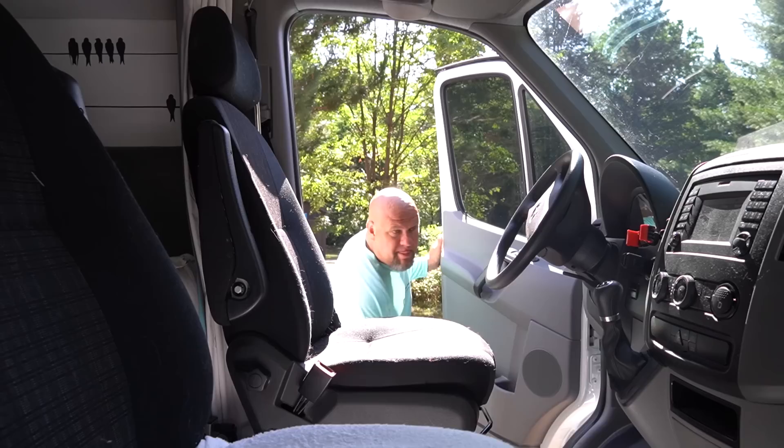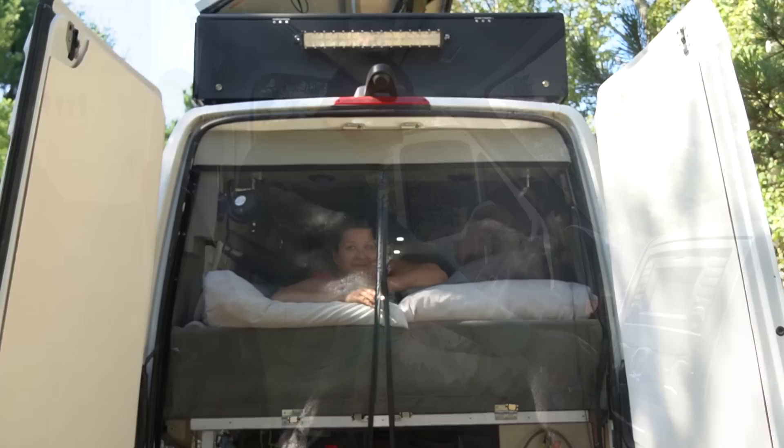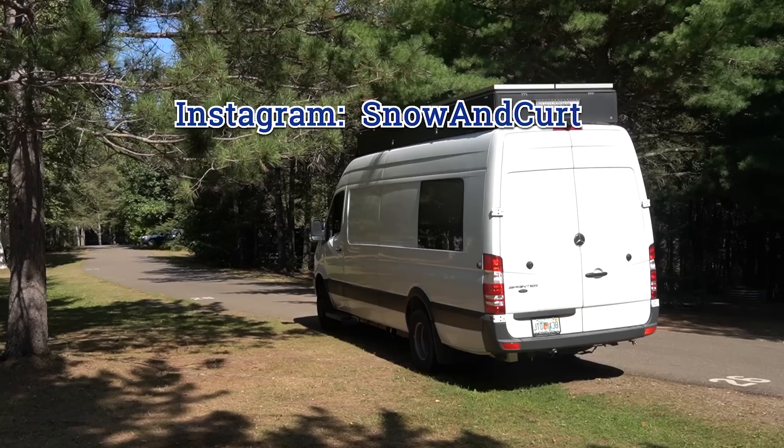Thank you for joining our van tour. We understand this van's not for everybody, but Snow and I have a 10 to 12 year plan — it's going to take us and our two kitties around the world. We'd love for you to join us on our journey. We'll keep you posted on Instagram, Facebook, and YouTube. Please hit the like button and subscribe, and join us for more videos of our exciting journey.